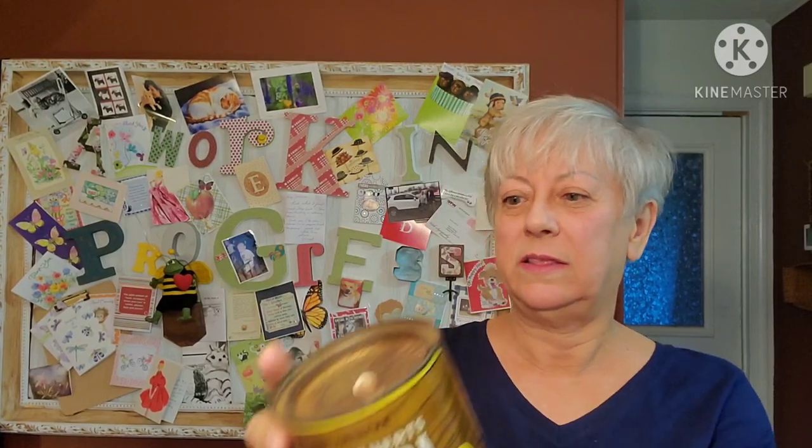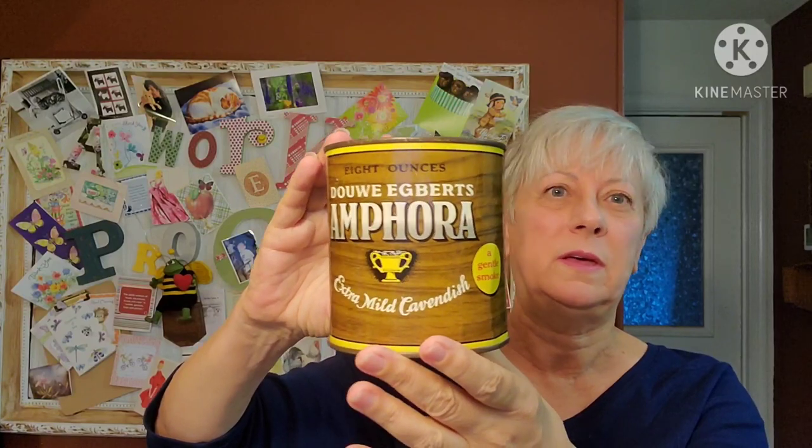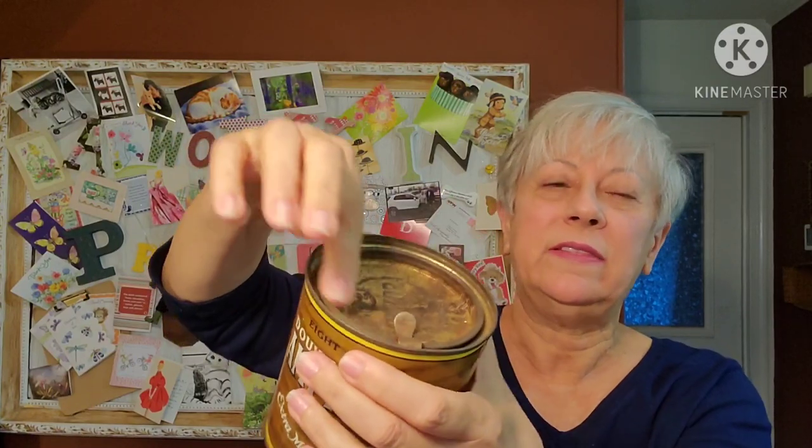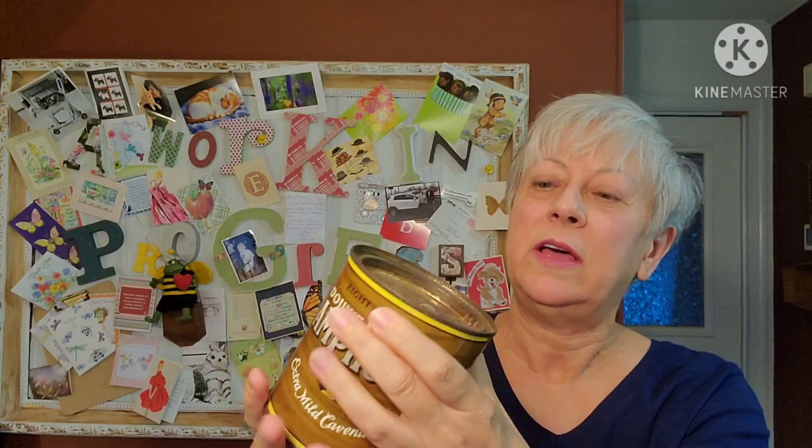This tin - it's got a piece of tape on it but that's not a big deal. It's an M4 Amphora tin - extra mild Cavendish, a gentle smoke - so this was a smoking tobacco tin. I know there are a lot of people who collect old tins. You open it by pulling up and then the little inner lid comes off. The top has some wear but this has got to be old. It was made in Holland and I don't see a date on it, but I thought it was a pretty cool find.